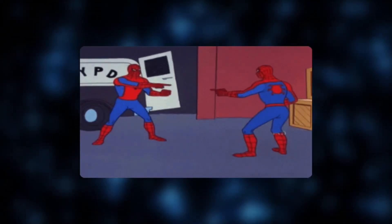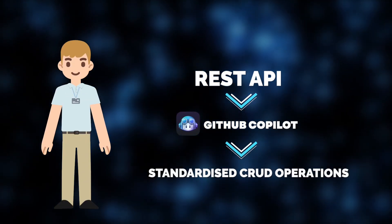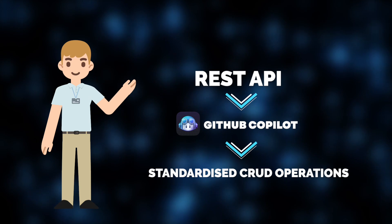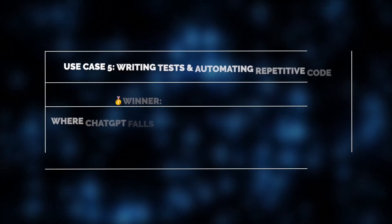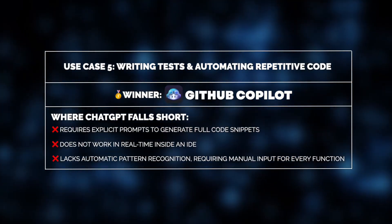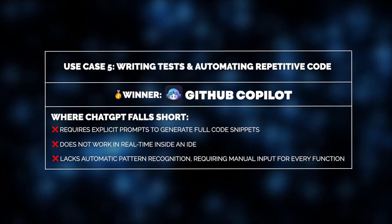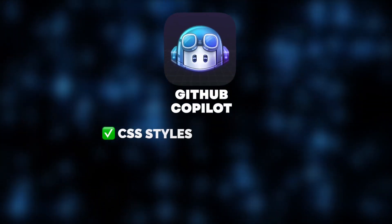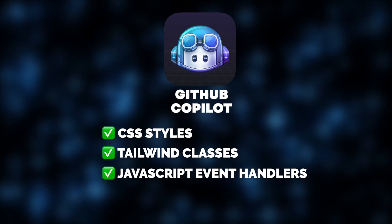Another game-changer is how Co-Pilot automates repetitive coding patterns. If he's building a REST API, for example, it can quickly generate standardized CRUD operations, ensuring consistency across all endpoints. This is especially helpful in large applications where multiple services follow the same structure, like inventory management tools, customer relationship systems, or fintech applications. Unlike GitHub Co-Pilot, ChatGPT does not provide real-time, context-aware suggestions within an IDE, making it less efficient for automating repetitive coding patterns. Co-Pilot also helps speed up front-end development and UI implementation by suggesting CSS styles, Tailwind classes, and JavaScript event handlers — developers can describe the layout and Co-Pilot generates the necessary code.